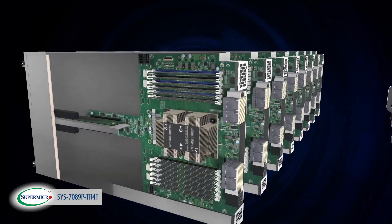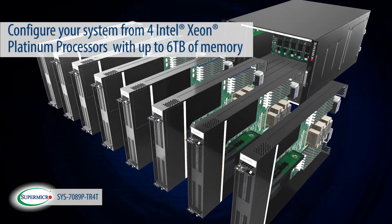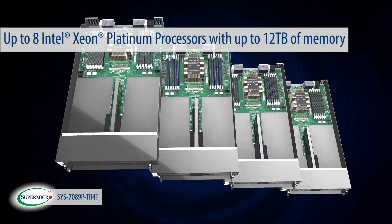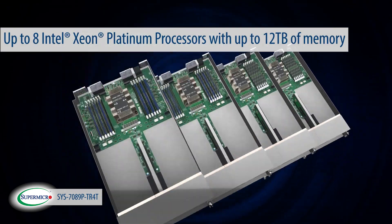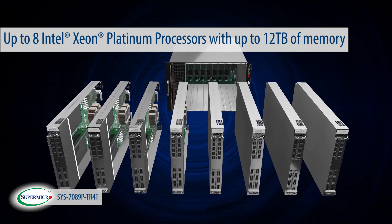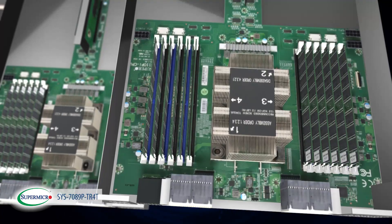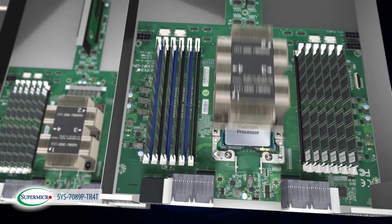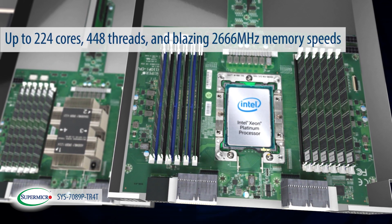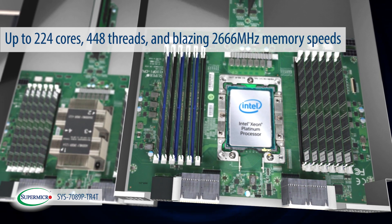The modular design of the 7089P-TR4T allows you to configure your system from four Intel Xeon scalable processors with up to 6 terabytes of memory, all the way to eight Intel Xeon scalable processors with up to 12 terabytes of memory, all in a single node. The latest generation Intel Xeon scalable processor technology will allow you to extract maximum performance with up to 224 cores or 448 threads and a blazing 2666 MHz memory speeds.